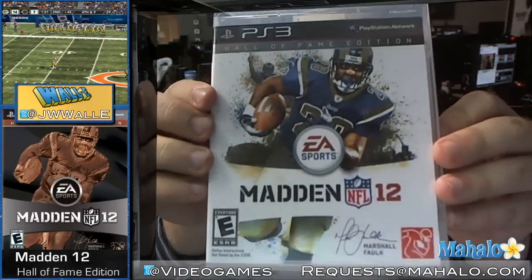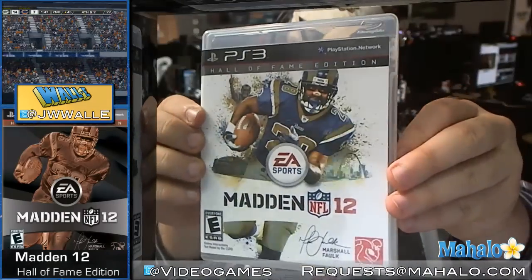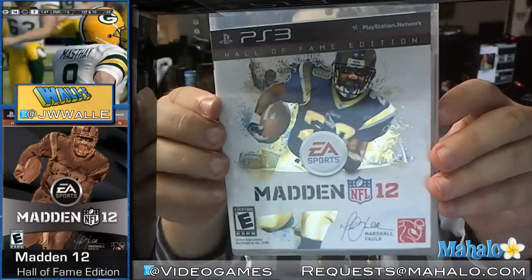One of the things you also notice about the front is there is a really cool kind of shimmery-ness to it. Let's see if we can get an effect of that on the camera. Yeah, look at that — which is not something that comes with the typical case. Really classy. Really cool.